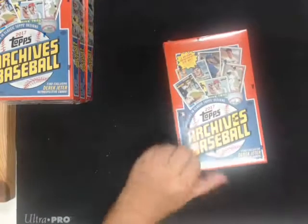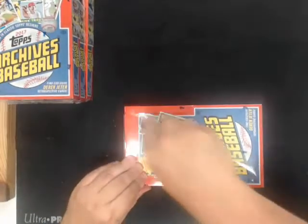Okay, here we are busting four more boxes of Topps Archives, and this is break number three. Good luck.